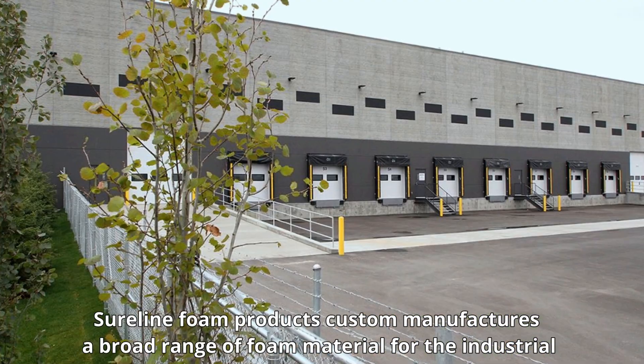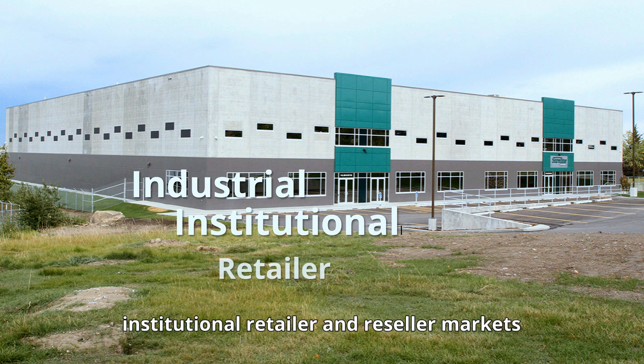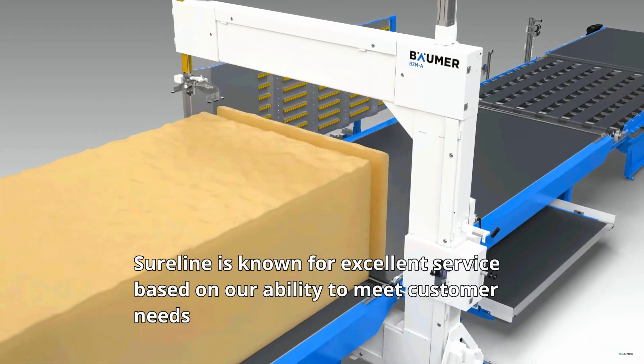Sureline Foam Products custom manufactures a broad range of foam material for industrial, institutional, retailer and reseller markets. Sureline is known for excellent service based on our ability to meet customer needs.